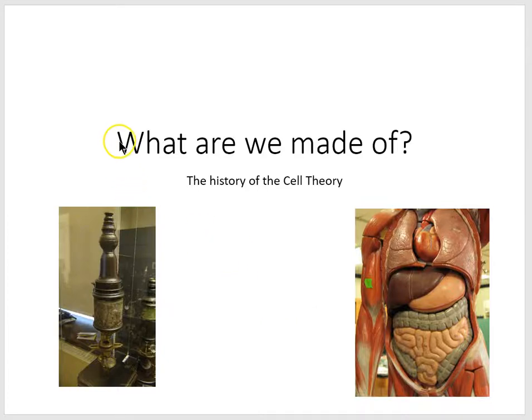In this lesson series, we'll try to answer the question: what are we made of? That answer is going to be cells. Life on Earth is cellular, and because cells are small, progress in understanding life had to await the invention of the microscope.